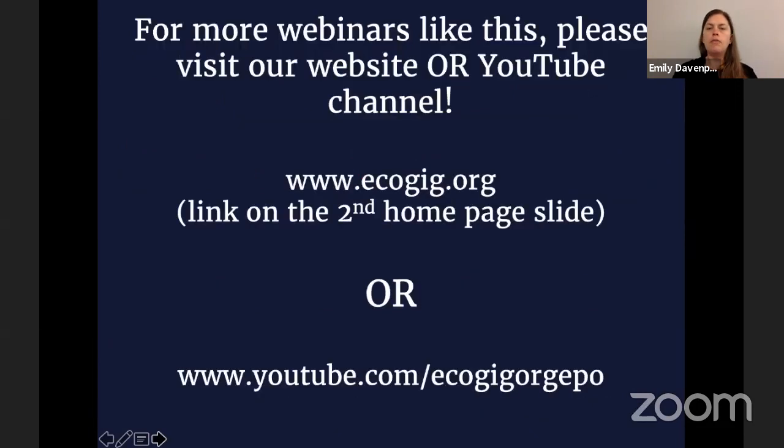That's all I have for today. If you'd like to tune into more webinars, please visit our website ecogig.org. There's a link on the homepage, or all past webinars are on YouTube. With that, I'm going to open it up for questions. And also if Dr. Joy would like to say a few things about oil in the ocean or whatever she sees fit to share with us.